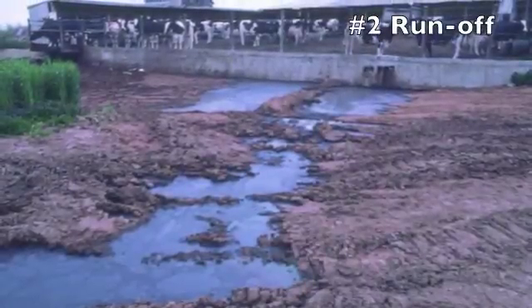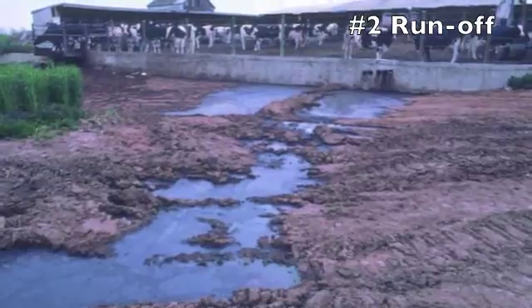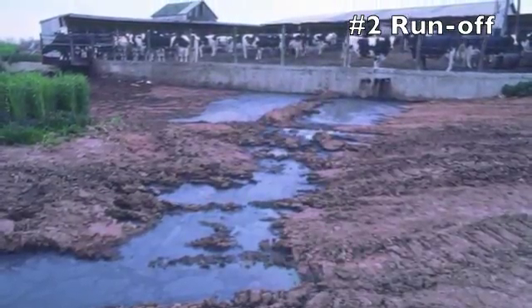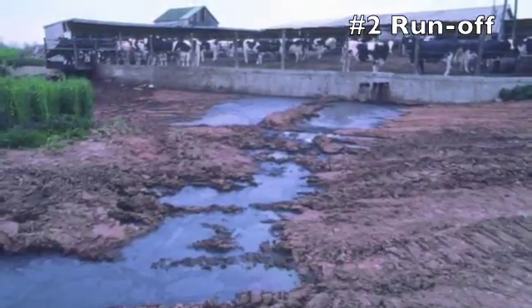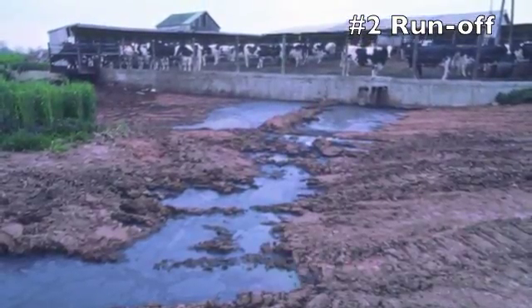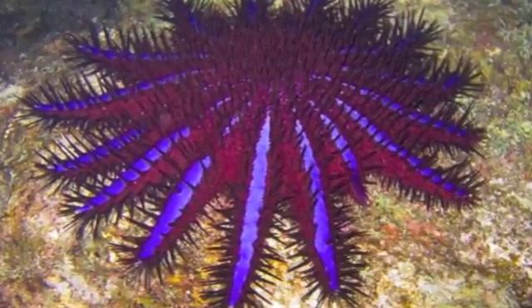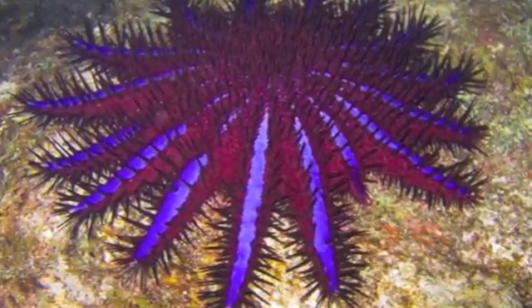2. Pollutants enter the water by the process of runoff. When the soil can no longer hold any more moisture, it overflows. Along with water, this overflow is carrying harmful chemicals. These pollutants are also increasing the amount of crown-of-thorn starfish in the reef. These starfish feed on coral, causing problems for the reef.